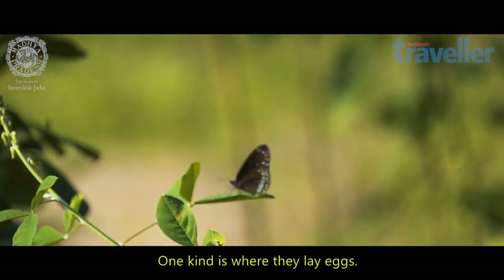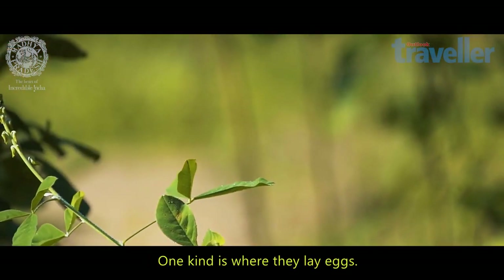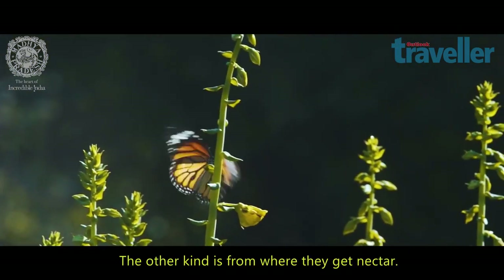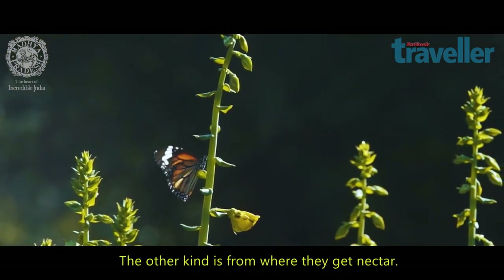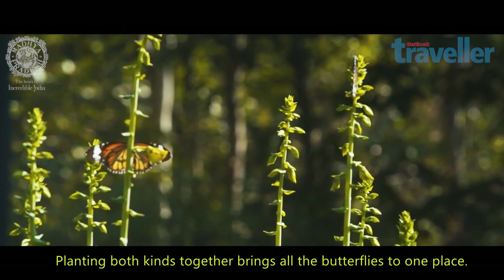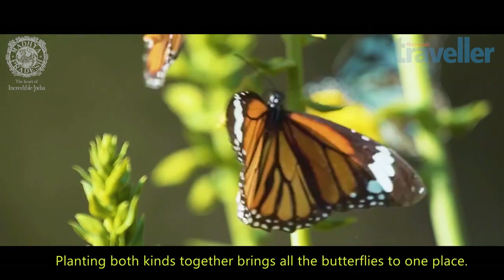Butterflies have two kinds of plants they like. One is the larval host plant, where they need to lay eggs. They also need a nectaring plant to suck the honey from. Once you plant all those plants together in a particular garden, eventually you'll get all the butterflies there.